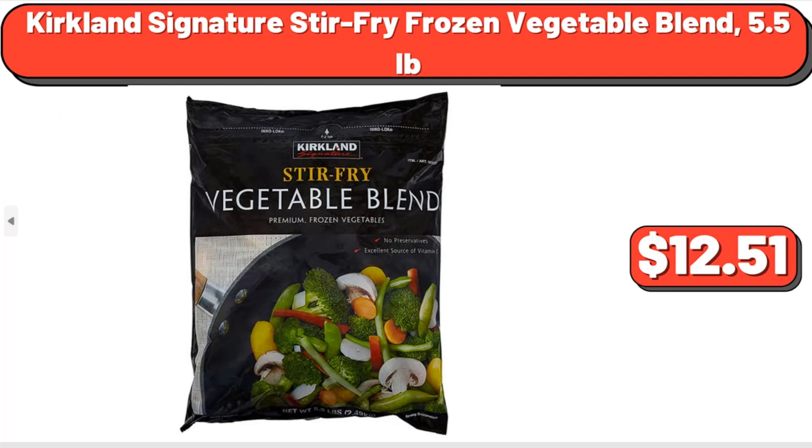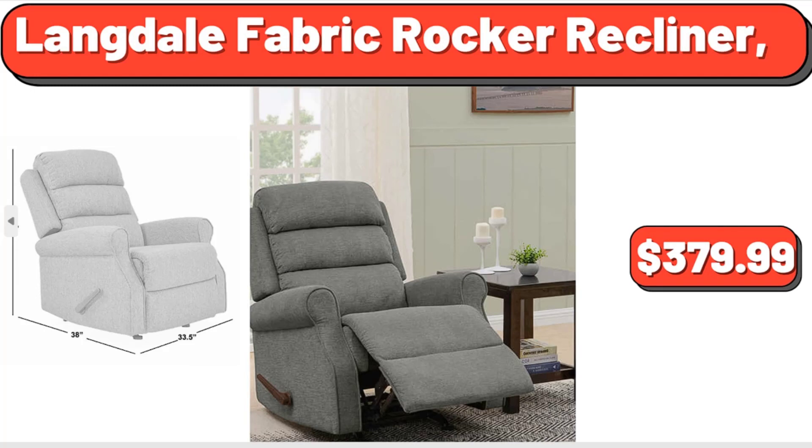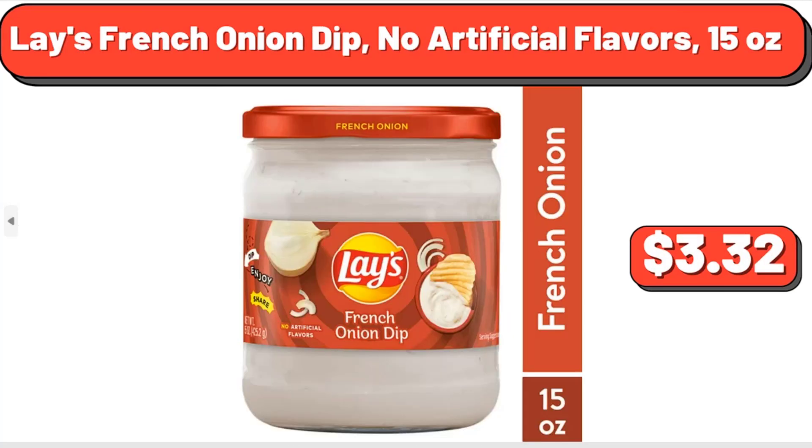Langdale Fabric Rocker Recliner, $379.99. Lay's French Onion Dip, No Artificial Flavors, 15 oz, $3.32.